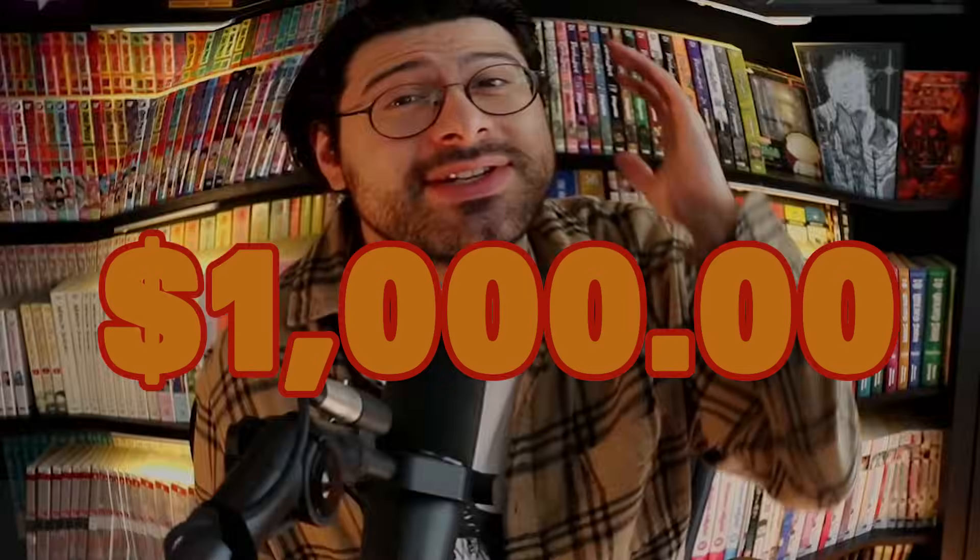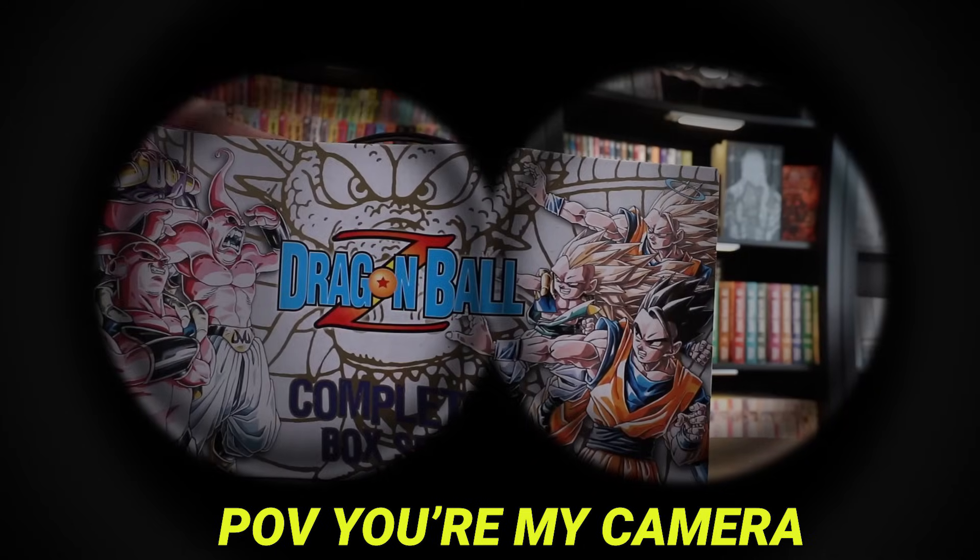However, in this video we're going to be talking about box sets — specifically my box sets — because I've spent over a thousand dollars on these things. I have a lot to say on them, and I've gotten a lot, so I'm going to give you guys a full update on my entire manga box set collection.